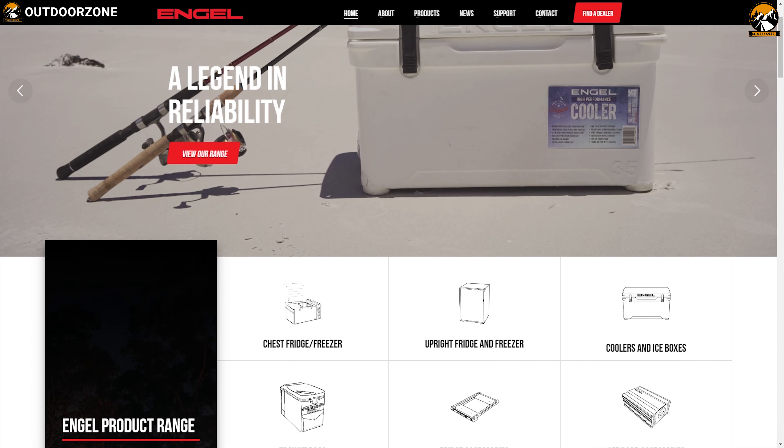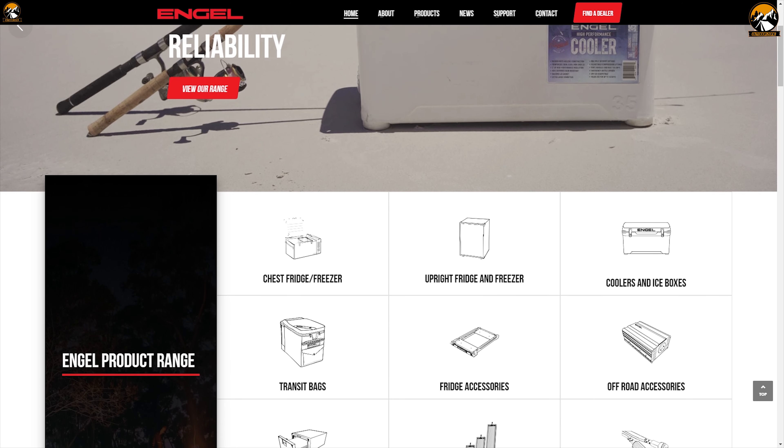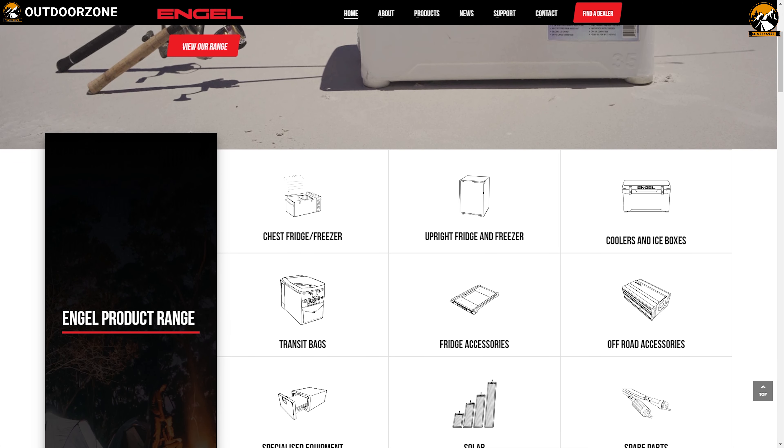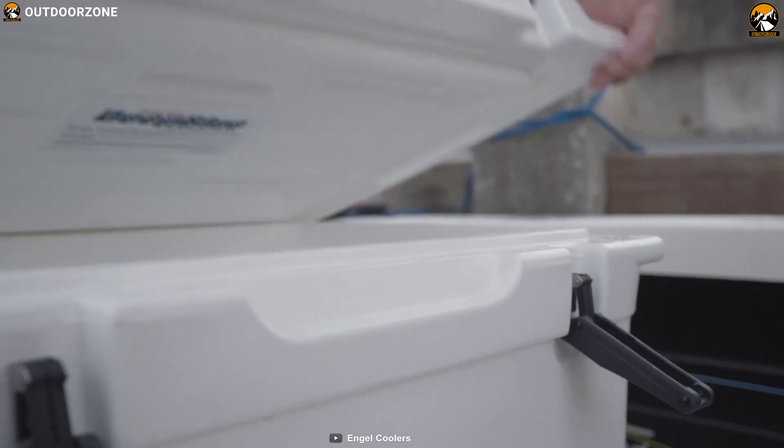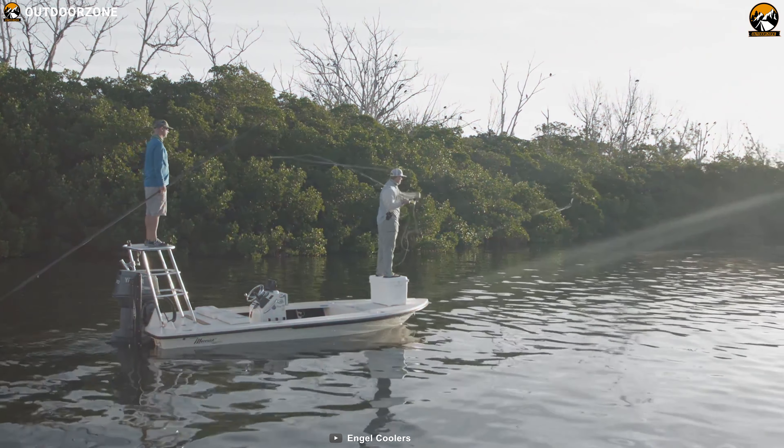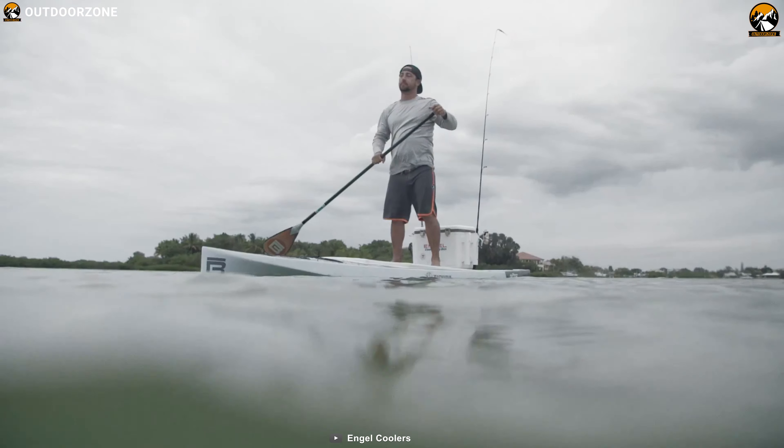Angel manufactures the best high-performance premium coolers and accessories, invented for professionals and designed for the wild with long ice retention. Introducing the Angel ENG6-5 cooler, the original high-performance cooler which is roto-molded for toughness, and its durability enhances your outdoor camping trip.